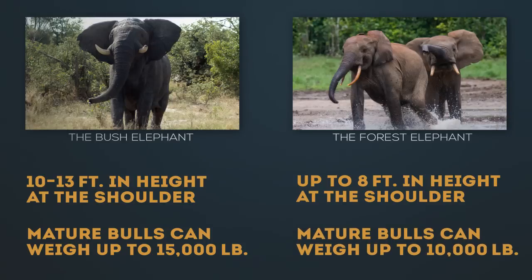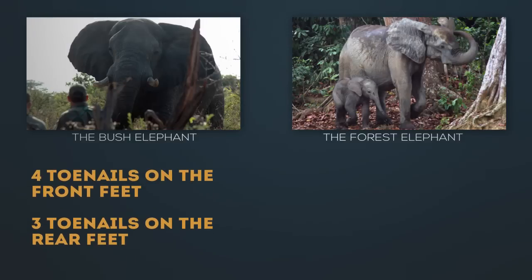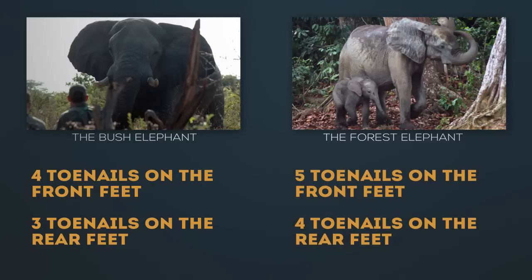A forest elephant bull weighs no more than two-thirds of that, so there's a big difference. Another very interesting difference supporting separate species status is the number of toenails. The larger bush elephant will typically have four toenails on the front foot and three in the back, whereas the forest elephant, though smaller, will typically have five toenails on the front feet and four in the rear. That's a major difference.